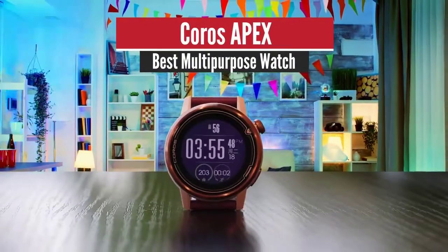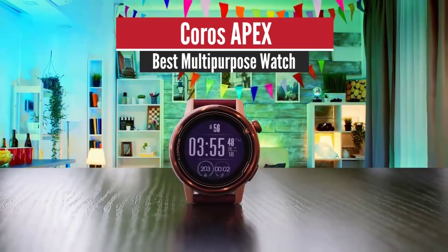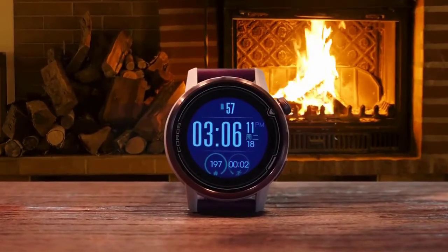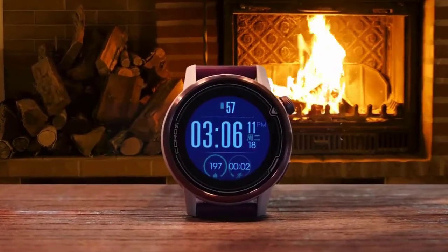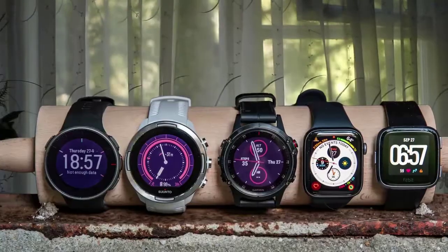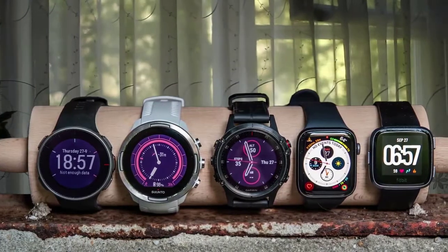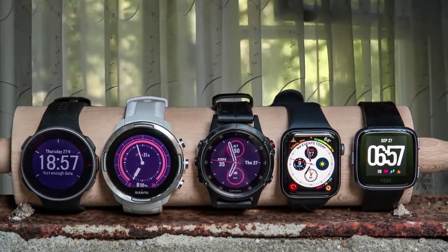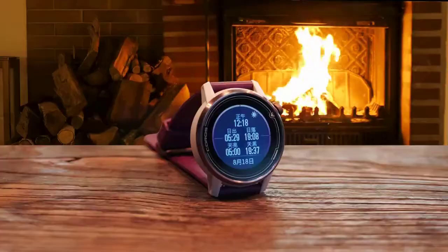Number 1: KOROS APEX – Best Multipurpose Watch. The simple, smart design of this multi-sport watch hides a wealth of features to help runners, cyclists, swimmers, and other athletes track their performance and measure improvements. The KOROS APEX is a serious sports watch built for data buffs. Want to work on increasing your cadence or check your training load for the week? It's all there at your fingertips.